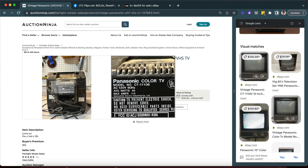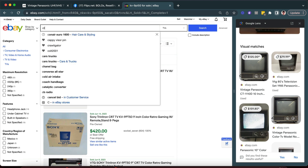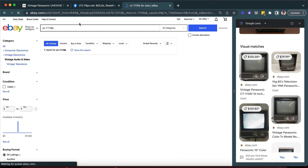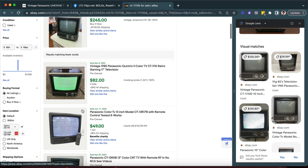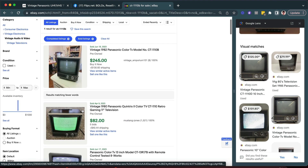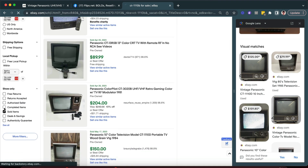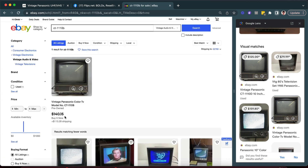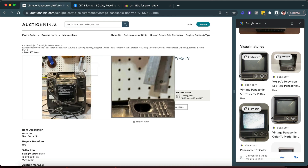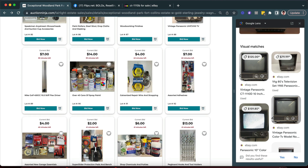It actually looks like it has some good prices online. Let's pull the exact model number — CT-1110B. Let me double-check: three ones, CT-1110B. It has sold. I'm actually surprised — I thought that one was not as valuable. Let's go back and look at active listings. There is one listed for $140. Interesting — I would have passed over that one thinking it was old but just not that desirable. I'm happy to learn, so next time I see something like that I'm probably going to stop.